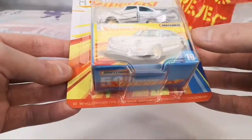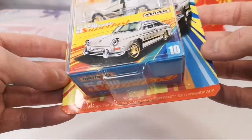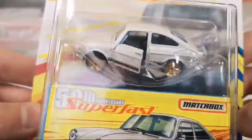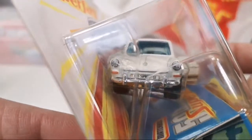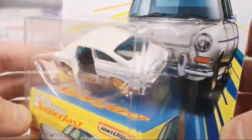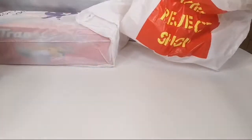This is a very cool one too — a '65 Volkswagen Type 3 Fastback. He knows I like the VW stuff. It's in a kind of matte white color, very special. He got me the opening parts one — the blue one — in the previous box, and now I got this one. Awesome, very nice.